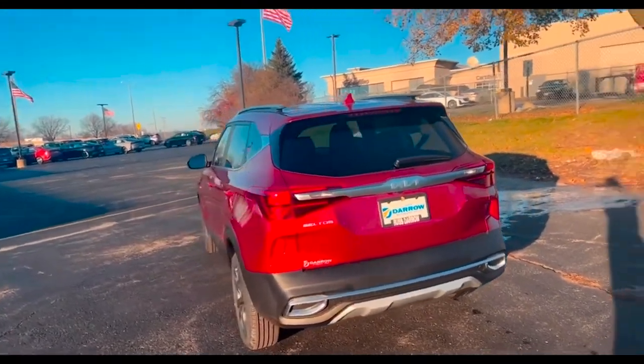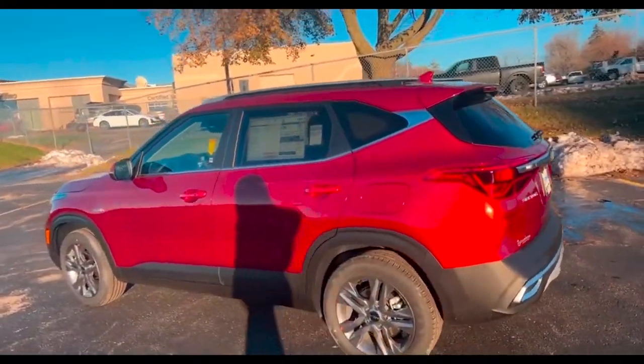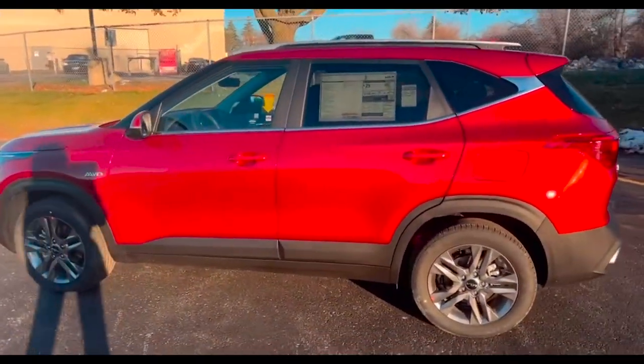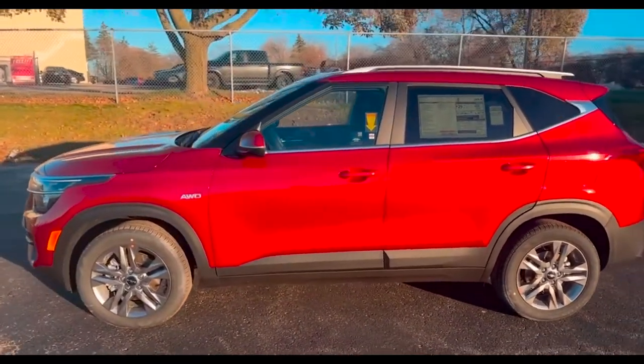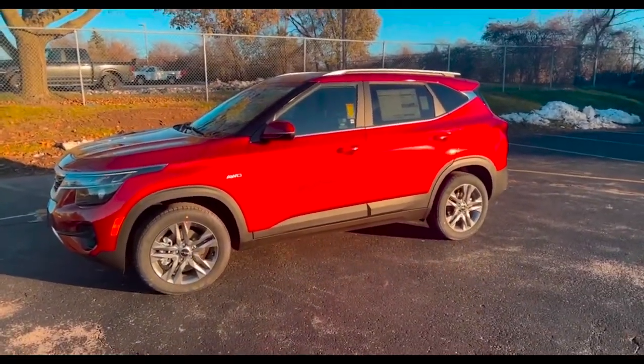This is the 2023 Kia Seltos S All-Wheel Drive in Mars Orange. This is one of my favorite colors that Kia makes — it is right in between an orange and a red. I think it is just a beautiful color.